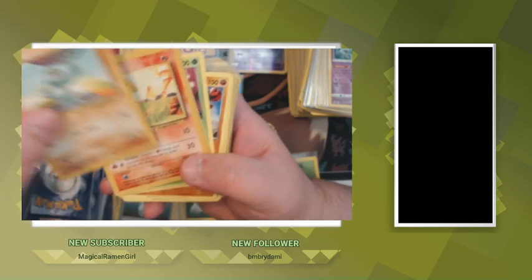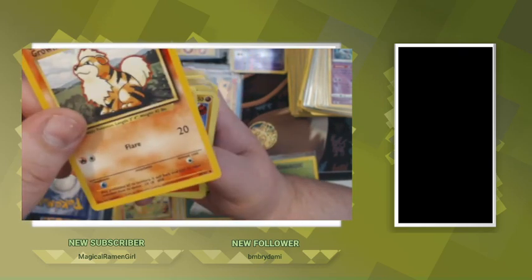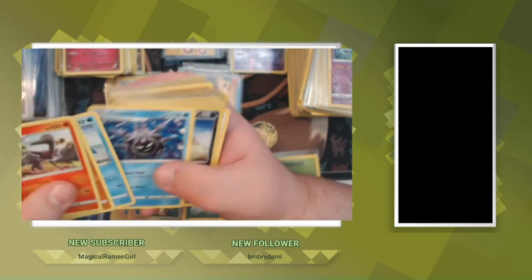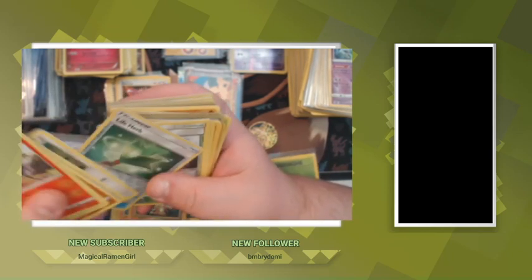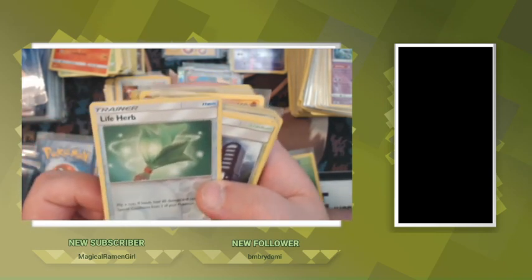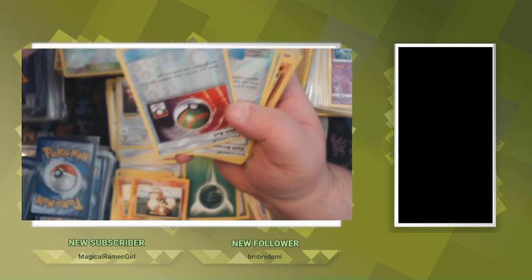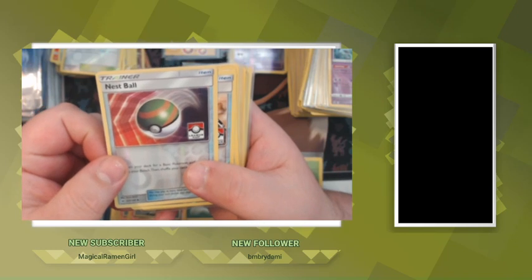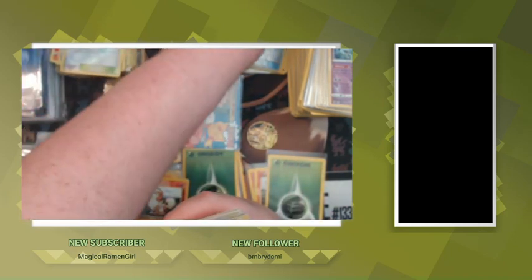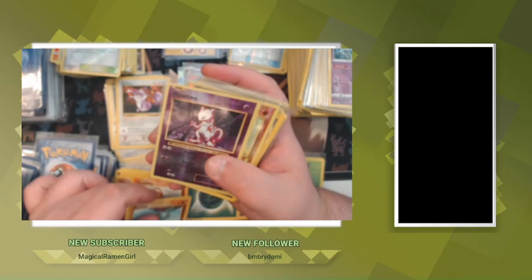Charmander from base set, Growlithe from base set. I don't even want to say what these are — we've all seen the new ones if you've watched any of my YouTube videos. Life Herb. Lavender Town. Promo Nest Ball from Pokemon League, Field Blower from Pokemon League, Bodybuilding Dumbbells from Pokemon League. Machop from the base set again — there's two Machops. See what I mean? I'll probably have a lot of doubles.